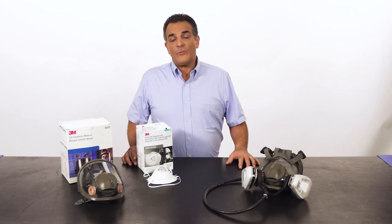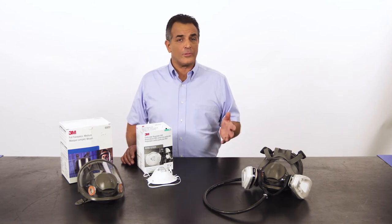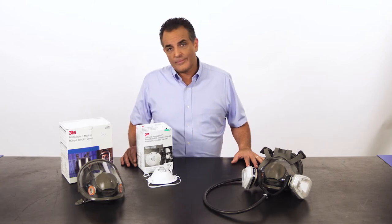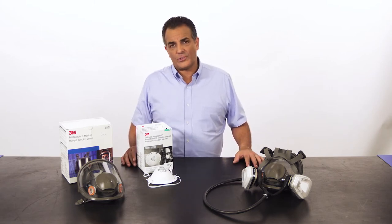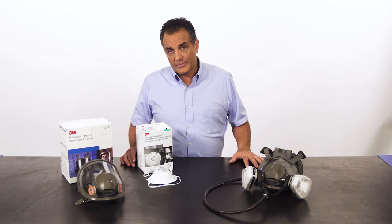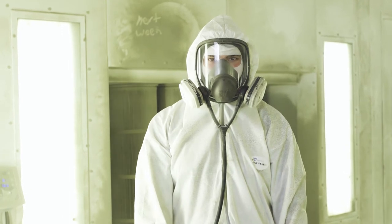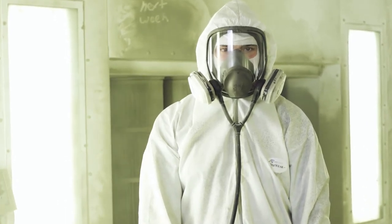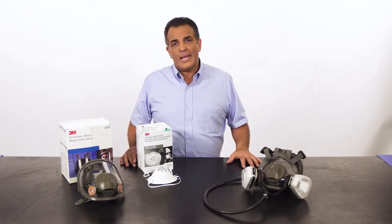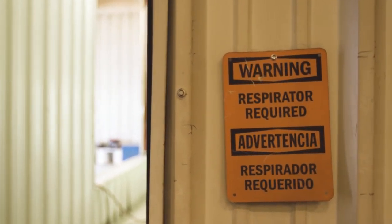Respirators are used to protect you from breathing in hazardous chemicals, which can come in the form of dust, fumes, mists, and vapors. Dusts are caused by sanding, crushing, and grinding operations. Fumes occur in high heat operations such as welding. Mists are found near spraying, mixing, and cleaning operations. Vapors can be found in solvent cleaning and painting. While these chemicals are often invisible to the naked eye, they can become trapped in your respiratory system and cause irritation, short and long-term health problems, and even death. If you work in an area where these chemicals may be present, you must wear a respirator.